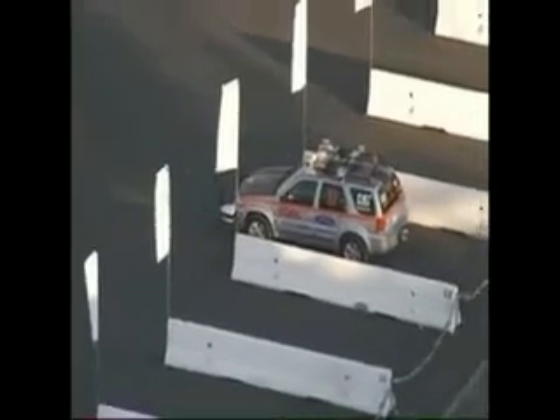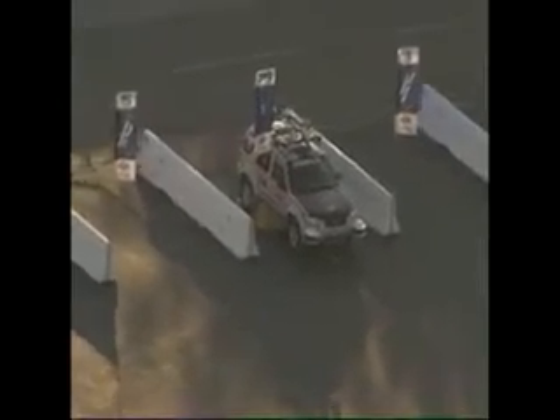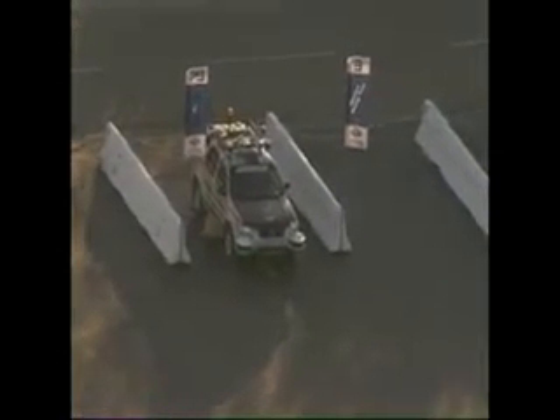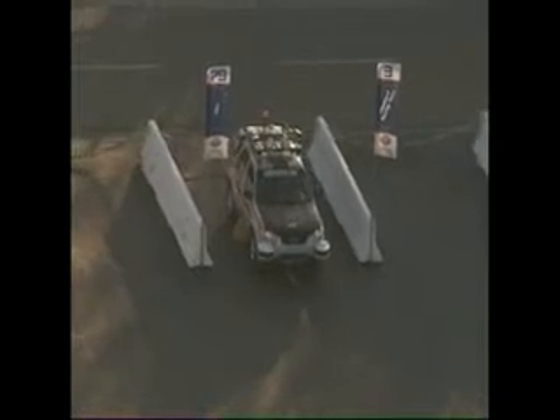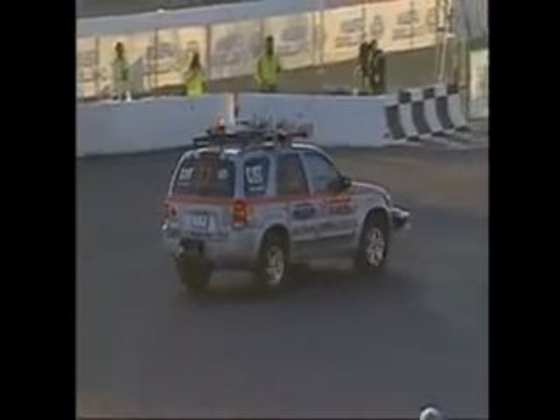The number 3 right there, that's Team Stanford. The idea is to avoid them, but there will be 37 vehicles in all out there making obstacles for these vehicles. The number 32, Victor Tango — it is Odin. It's a Ford Escape. Charles Reinholz, the Team Leader.